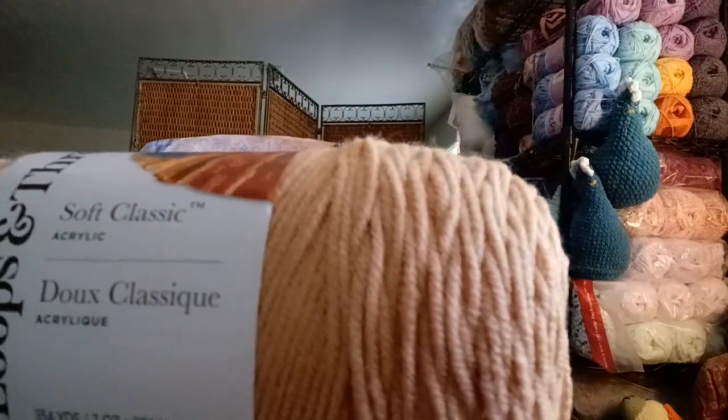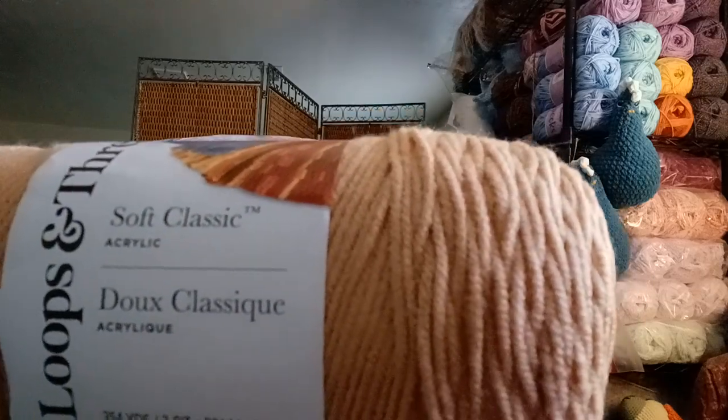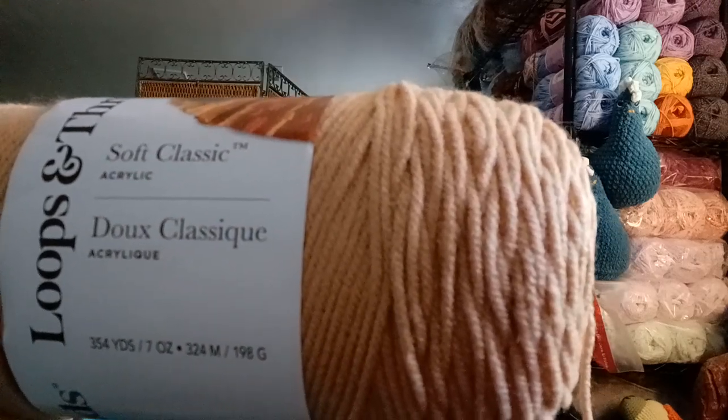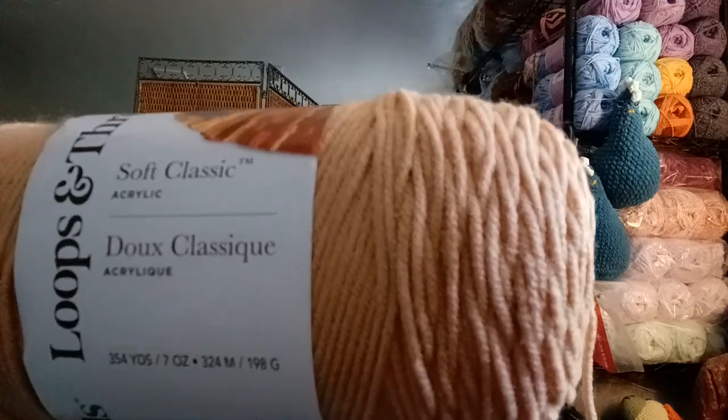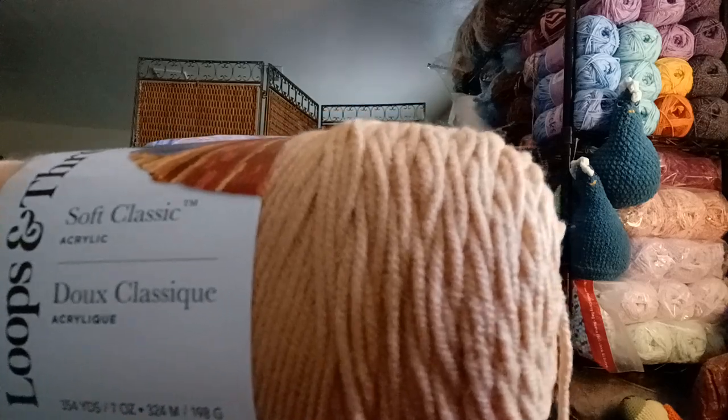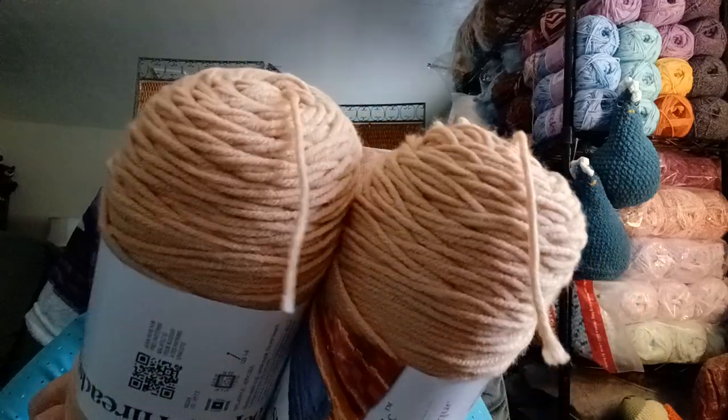I have two of this Loops and Threads Soft Classic. The yardage is 354 yards, 7 ounces, 324 meters, 198 grams. This is called Bisque — like biscuit — 100% acrylic, medium weight four. I have two of them and I'm pretty sure I was thinking about a lion or an animal when I bought those. Also in here I have the same yarn in the color called Mustard — same specs on the Loops and Threads Soft Classic.